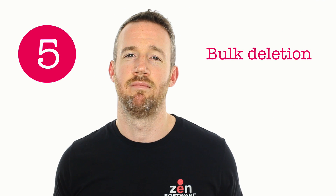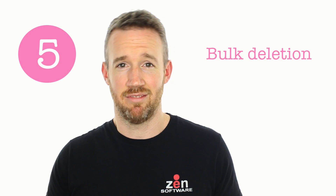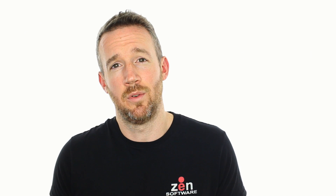Number five is bulk deletion. Rather than exporting, you've just got the option to delete — that ties in with the requirement for a user to exercise their right to be forgotten.